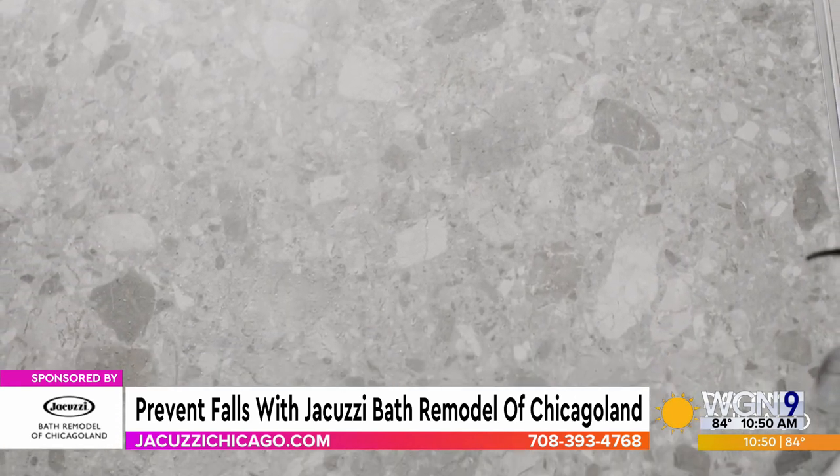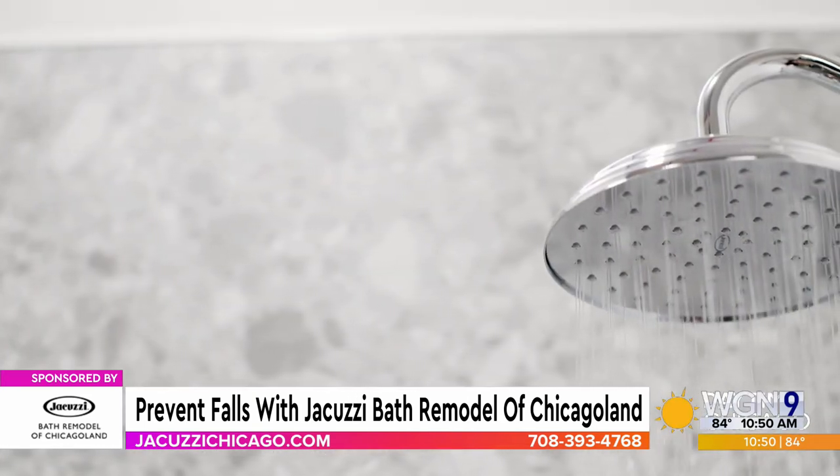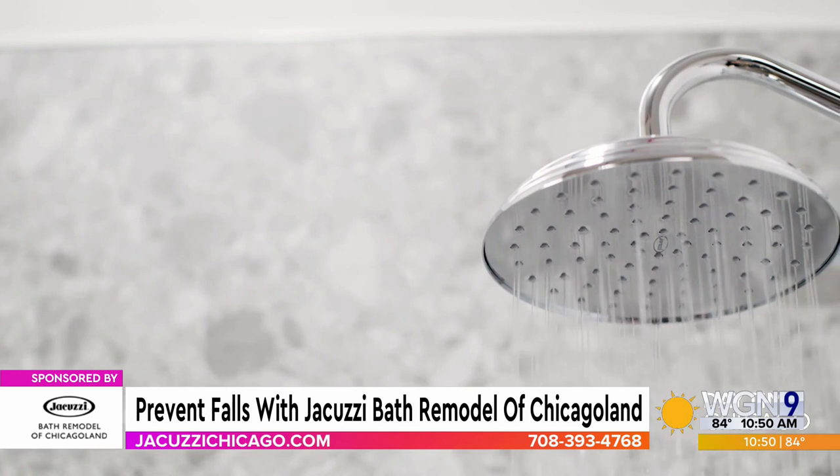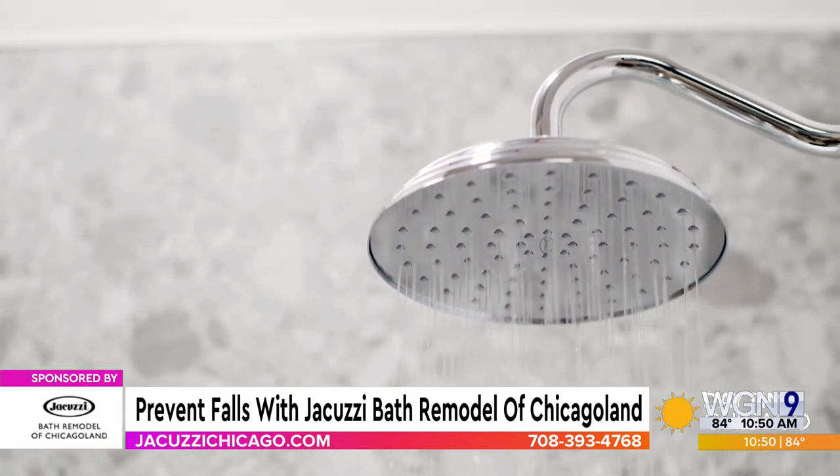Unfortunately, around 70% of accidents happen right there in the shower area. That is so scary. When we're talking about the remodel, is it the entire bathroom or just specific portions? We focus on the wet space — I like to say we're heart surgeons in the wet. We're coming in to make it safe and mobile so that you can age in place and do it safely in the comfort of your own home.